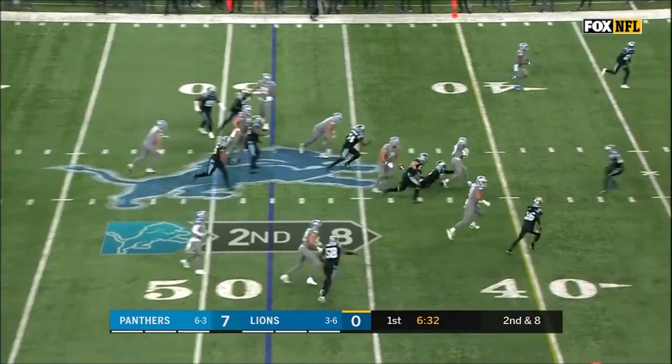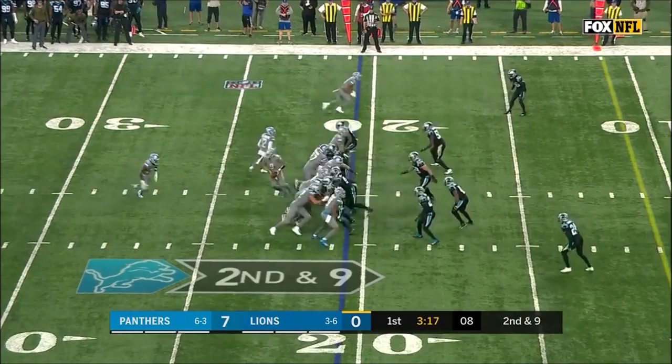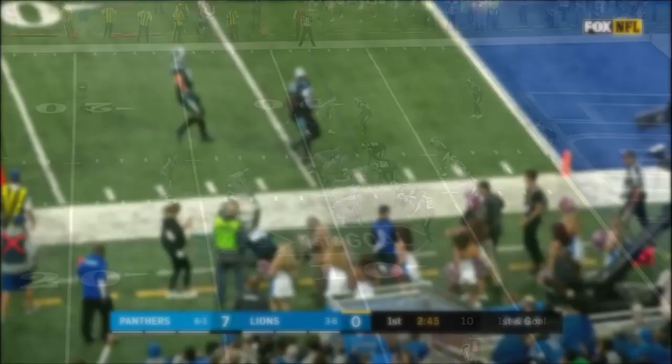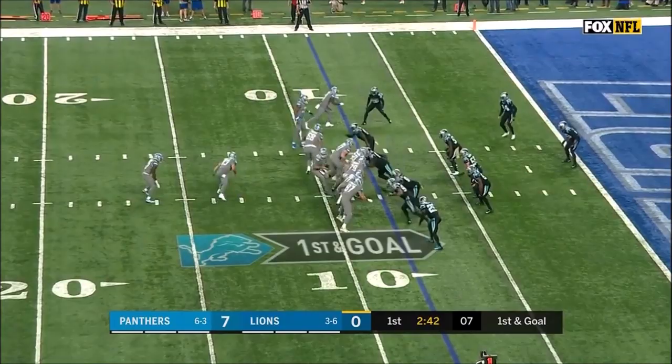Johnson stays on his feet, he's inside the ten. Get the ball in the end zone — see if they can capitalize on this great drive. The Panthers have struggled defensively in the red zone. Johnson — he's in, touchdown!